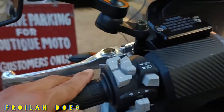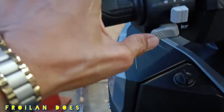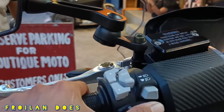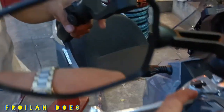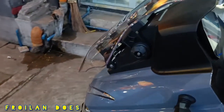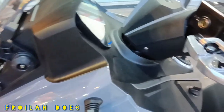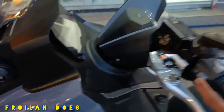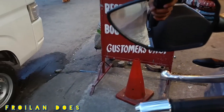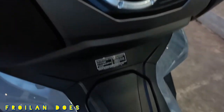On the left side of the handlebar, we can see the controls: the horn, signal light switch, high and low beam, and the lever is also adjustable. There is also a passing light switch. The push button ignition is keyless, and the fuel tank is visible here.